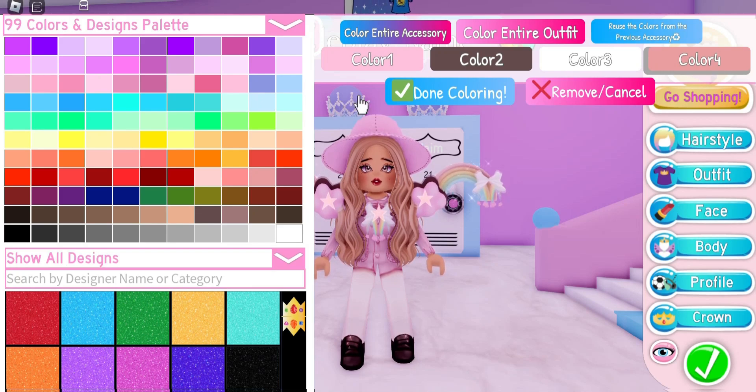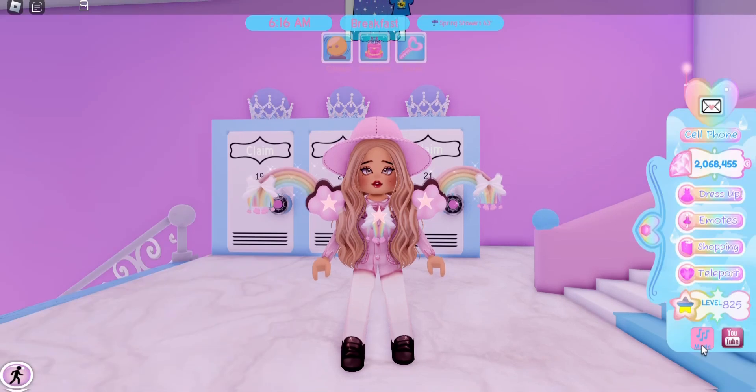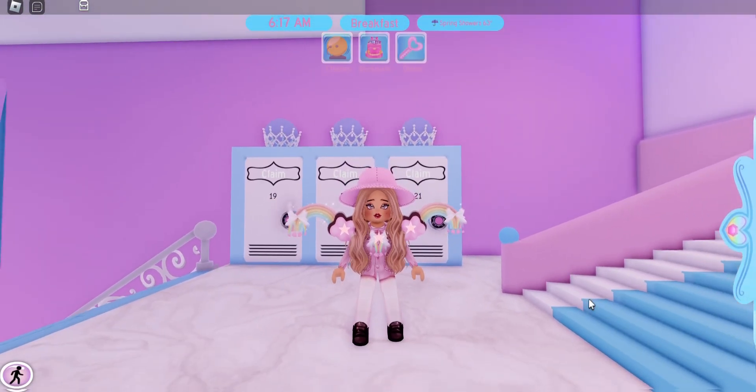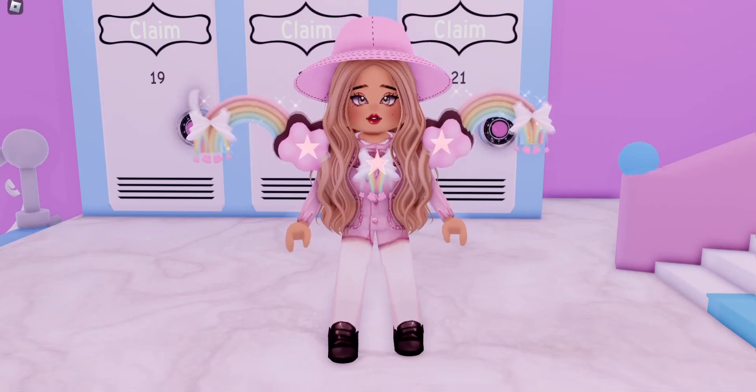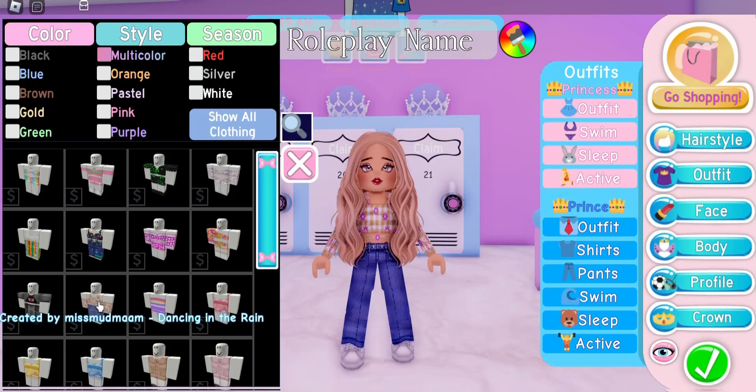We'll have to do some recoloring to make it match. I kept color one as light pink to match the outfit, then put color two as brown to match the shoes, color three white to match the socks, and color four a different pink just to make the stars stand out. This way the accessory matches the outfit a little bit better. Here is our second outfit and I think this looks really, really cute.